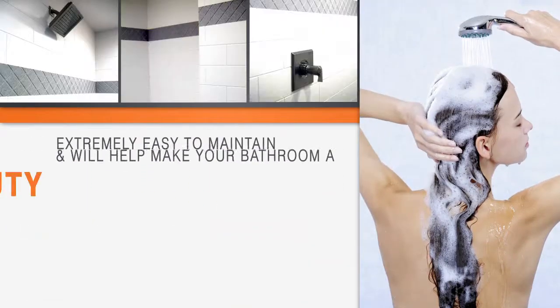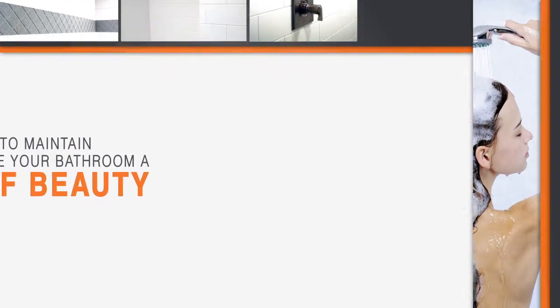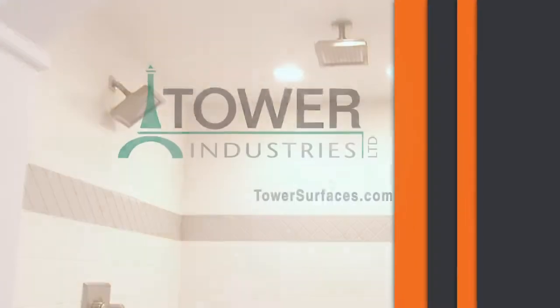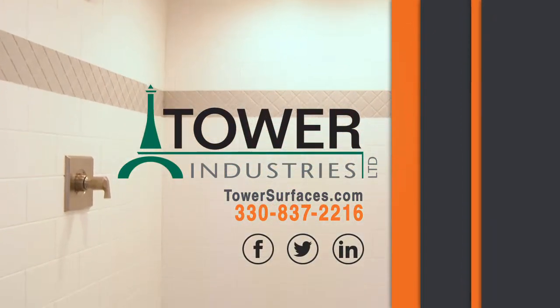They're extremely easy to maintain and clean and will help make your bathroom a thing of beauty. All of our products are made right here in America using the latest technology and materials. Renew, relax and rejuvenate with a shower from Tower Industries.